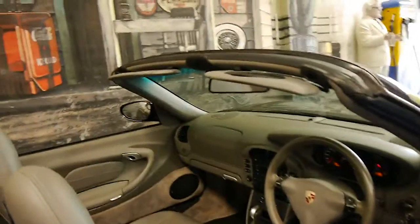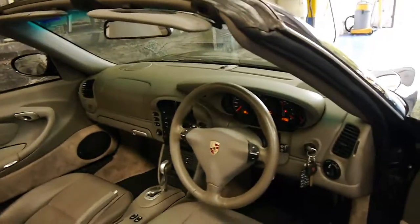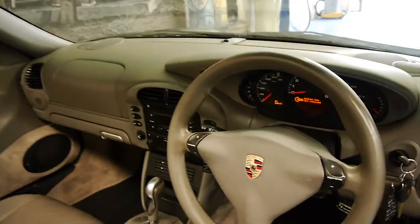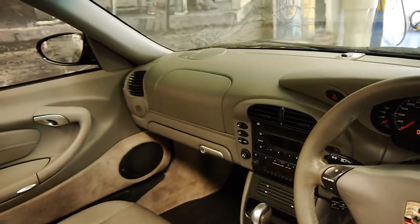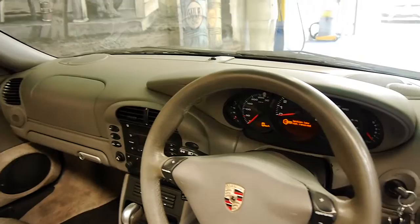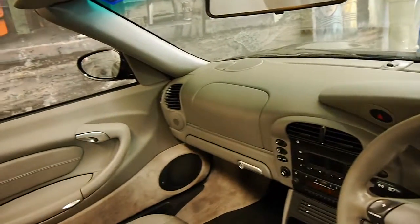It's black with grey interior. It's got two remote keys. The update came with dual airbags and a glove box, and side airbags. It's done 99,000 kilometres.